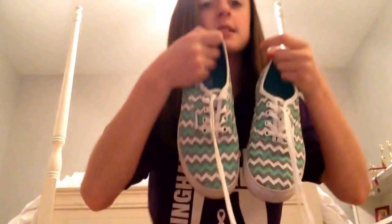So my second pair I also got at Journeys and I really like these shoes. They are Vans, but they are this really pretty color — blue, white, and gray chevron — and I really like these.